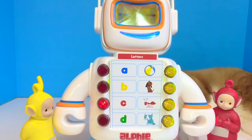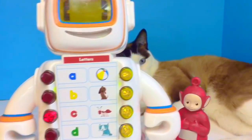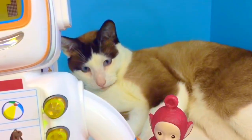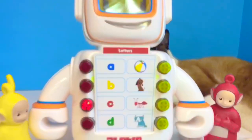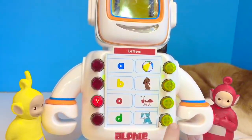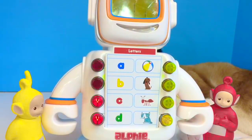The dinosaur says rawr! The striped kitty says meow! The dog says ruff ruff ruff! The cow says moo! The tiger and the lion say rawr!